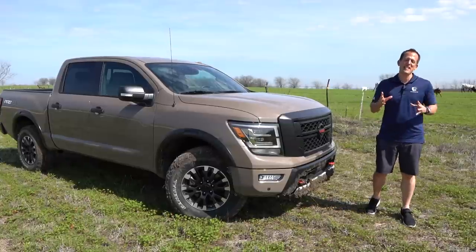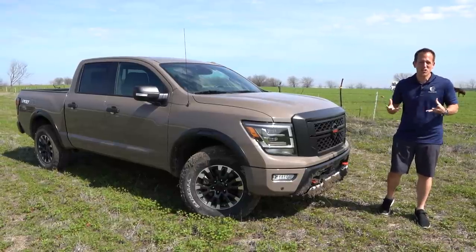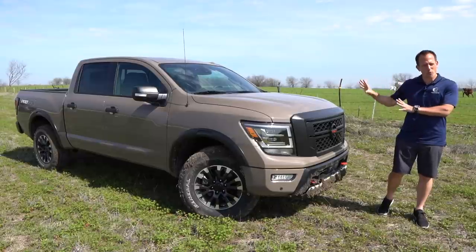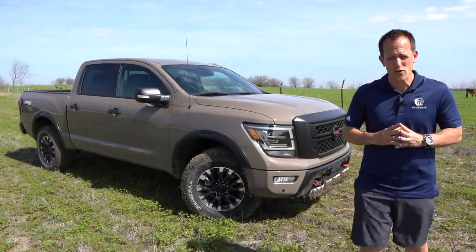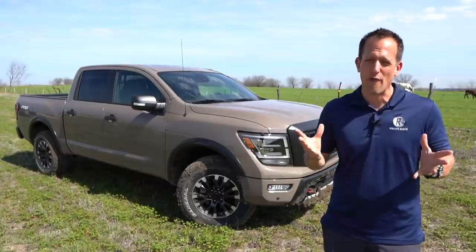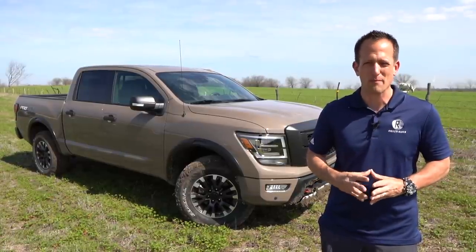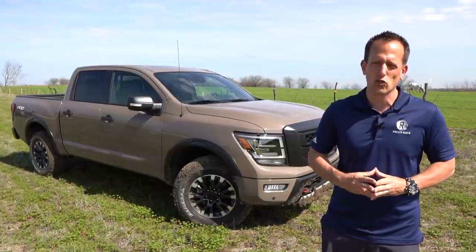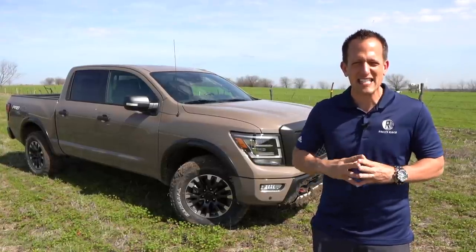Hey guys, what's up? It's Joe Rady from Rady's Rides. I'm here in the state of Texas, and we have the totally refreshed, major refresh 2020 Nissan Titan — this one is the off-road edition, the Pro 4X. Before we dive into the all-new 2020, let's talk a little bit about Titan history. The Nissan Titan's been around since 2004 as that go-to half-ton full-size pickup. For 2020, this is not a total redesign but a major refresh of the Titan program. Let's dive into this all-new color called Baja Storm and see what the new Titan is all about.